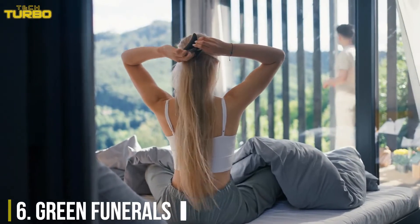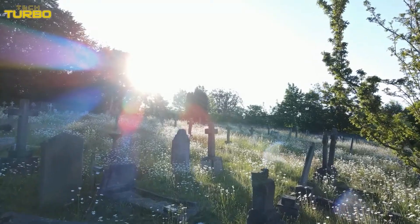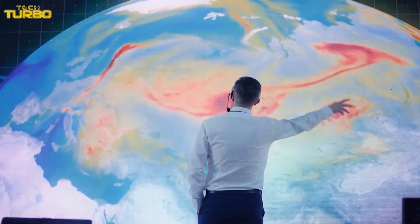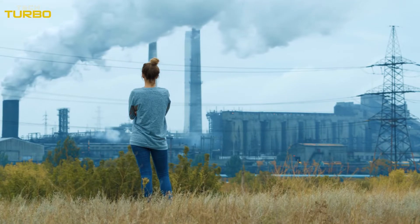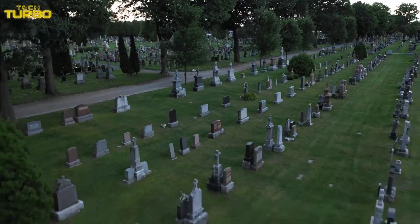Number 6: Green Funerals. Sustainable living is becoming a priority for individuals facing the realities of the climate crisis. But what about eco-friendly dying? Death tends to be a carbon-heavy process. The average cremation reportedly releases 400 kilograms of carbon dioxide into the atmosphere. So what's a greener way to go? In Washington State in the U.S., you could be composted instead.